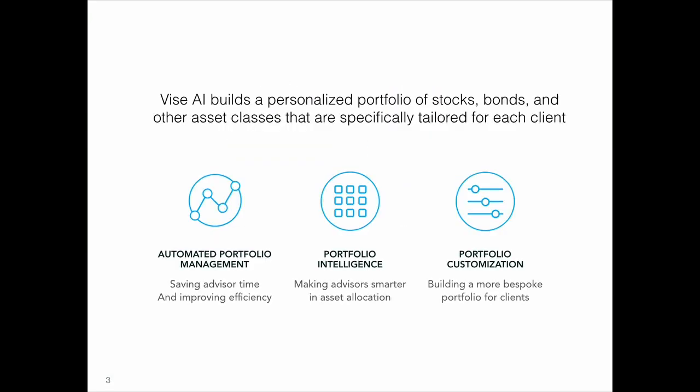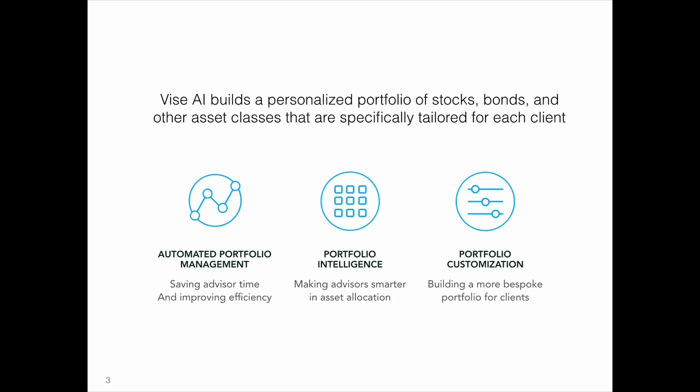So we're introducing Vise AI. Vise AI is an artificial intelligence platform tailored to investment advisors so they can automate portfolio construction and management. Vise AI empowers advisors to build personalized portfolios around their clients' values, goals, and dreams. Here's a little bit more about how it works.